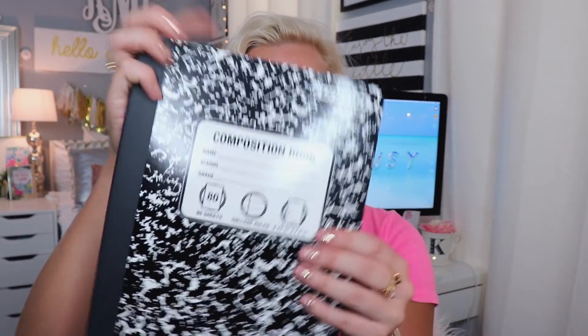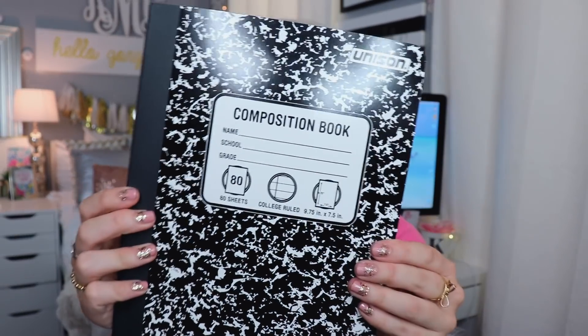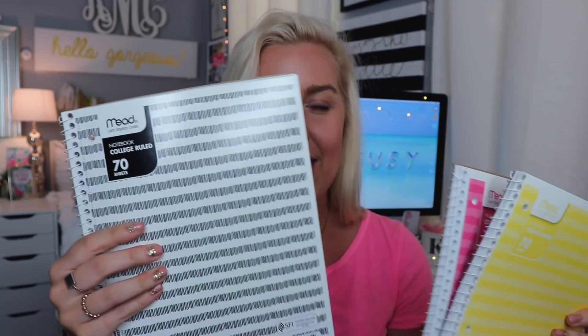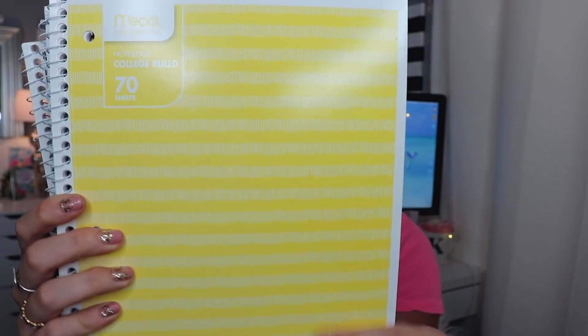I got a composition notebook — just the classic black one. You can definitely sticker bomb it if you want, but I feel like you always have to have these for school. I also picked up three really cute little notebooks: a yellow, a pink, and a black and white one. I love the stripe design on each of them. These are single-subject college-ruled spiral notebooks, which are my favorite type of notebook.